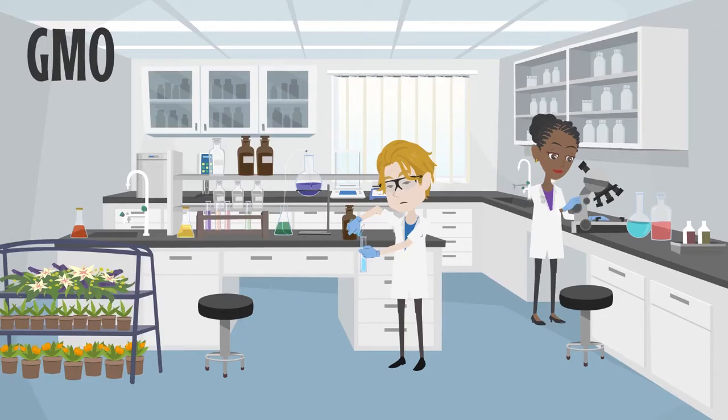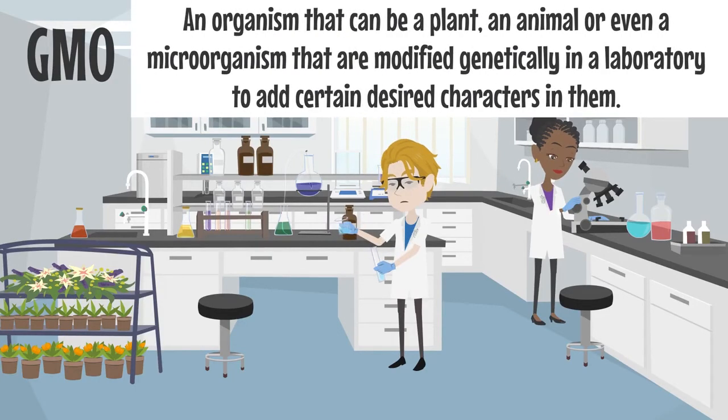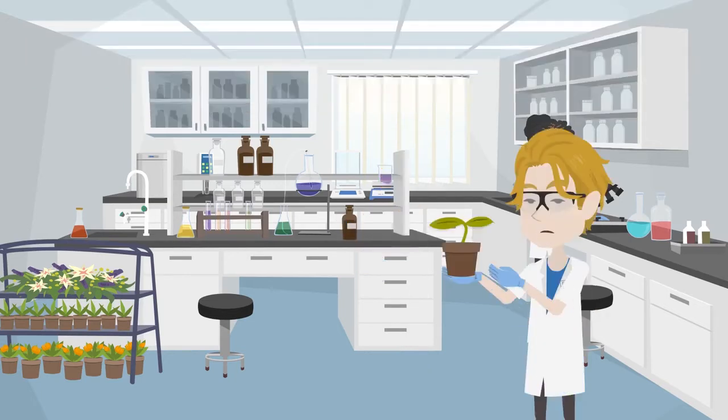GMO, or the genetically modified organism, is basically an organism — which can be a plant, an animal, or even a microorganism — that is modified genetically in a laboratory to add certain desired characteristics. This is done when these desired characteristics are not present in them naturally. This same technique is used to create genetically modified foods.